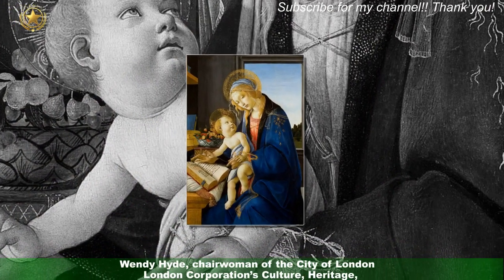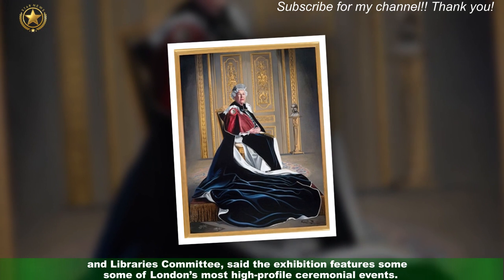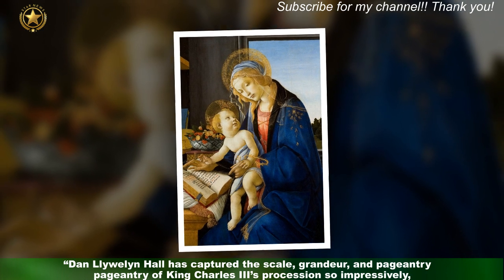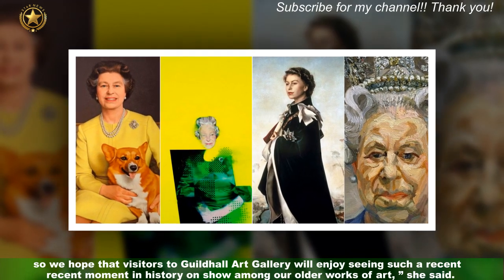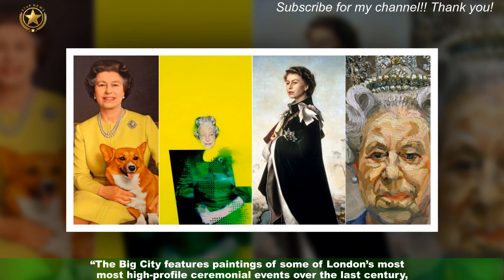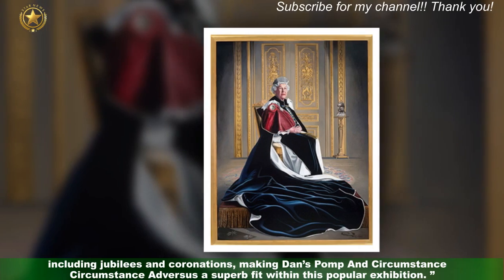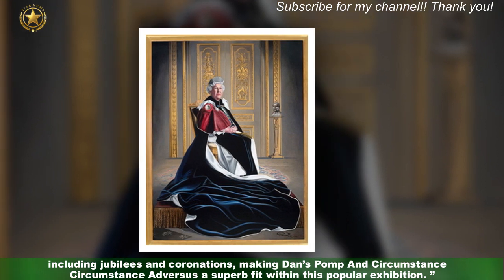Wendy Hyde, chairwoman of the City of London Corporation's Culture, Heritage and Libraries Committee, said the exhibition features some of London's most high-profile ceremonial events. "Dan Llewellyn Hall has captured the scale, grandeur, and pageantry of King Charles III's procession so impressively. We hope that visitors to Guildhall Art Gallery will enjoy seeing such a recent moment in history on show among their older works of art. The big city features paintings of some of London's most high-profile ceremonial events over the last century, including jubilees and coronations, making Dan's Pomp and Circumstance Adversus a superb fit within this popular exhibition."